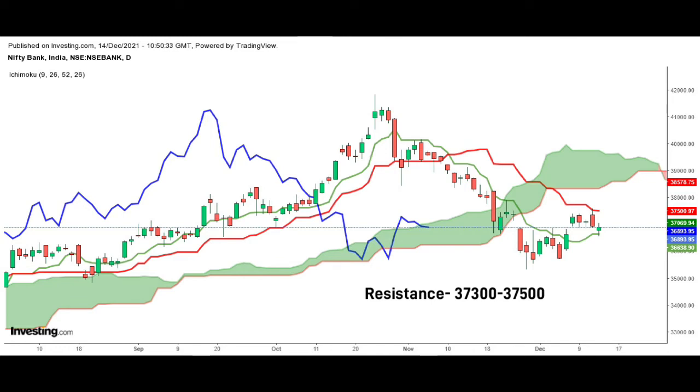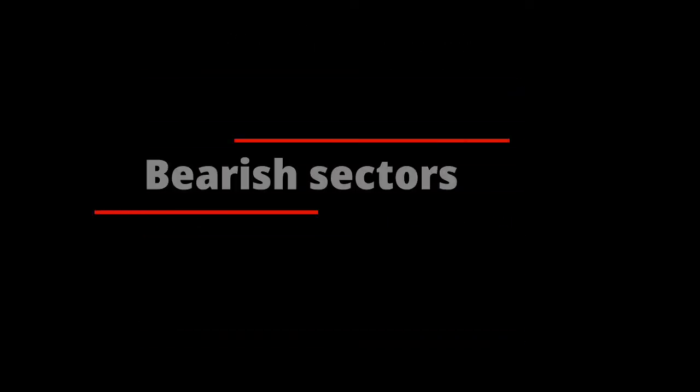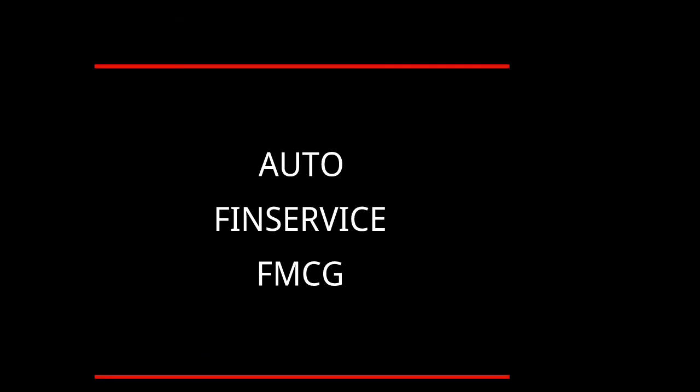Looking at the sectoral view based on the Ichimoku indicator, it is the only sector showing a bullish signal. The bearish sectors are Auto, Fin Services, and FMCG. Based on our analysis, the stocks showing bullish signals are Lupin, BBTC, Indiabulls Housing Finance, Torrent Pharma, and GMR Infrastructure.